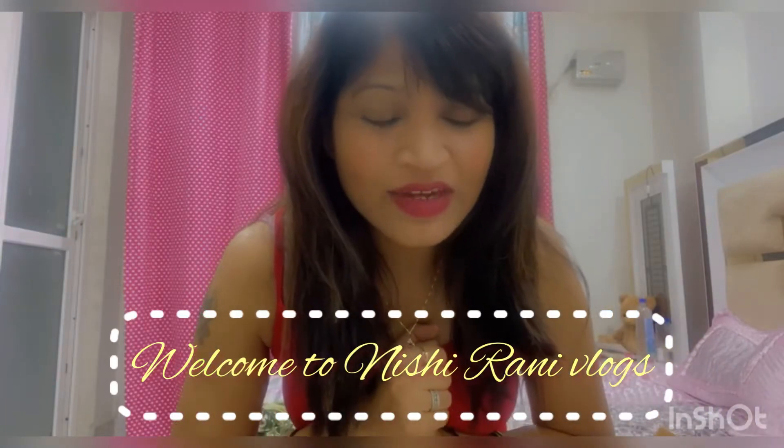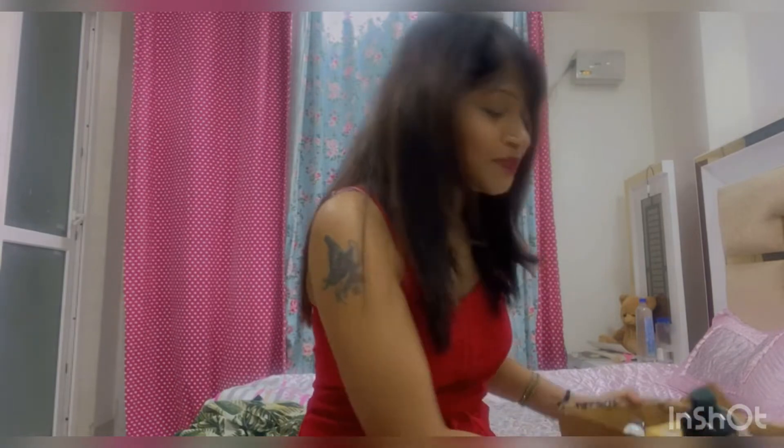Hi guys, welcome back to my channel, welcome to Nishi Vlogs. Today's video is a budget haul. I am Nishi and I make budget hauls usually under 500 rupees and under 1000 rupees. If you are interested, please like and subscribe to my channel. Let's start the video.